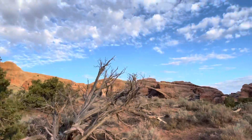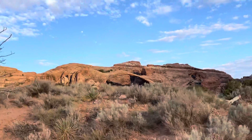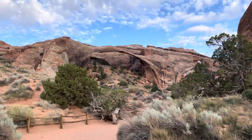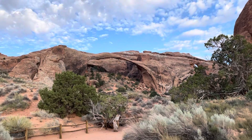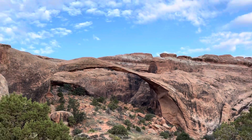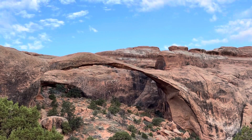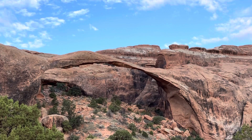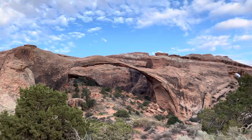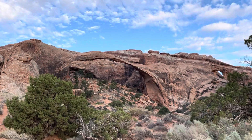You can see one right there. We've made it to Landscape Arch — that's cool. From what I read about it, it is one of the longest freestanding arches in the world, and part of it fell off back in 1991, so you can't go under it just in case more rocks fall off.